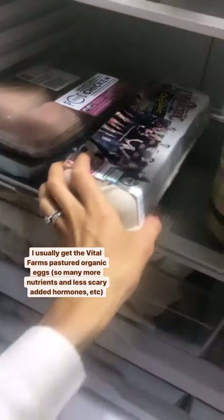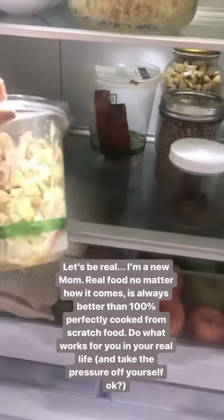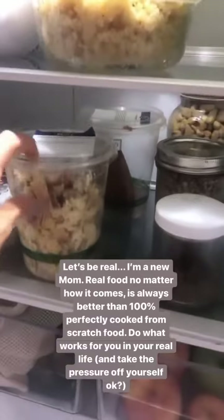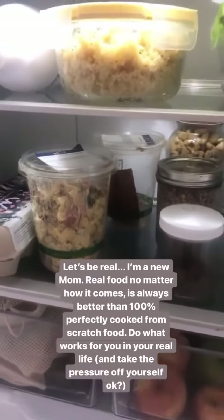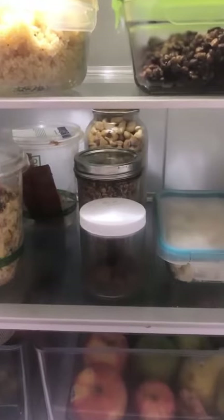Being real, I get stuff that's pre-made, especially from stores like Whole Foods or PCC. So this is cauliflower and tahini and there's some meatloaf back here — because I'm a working mom, things get busy and crazy, and I just like to always have a few things I know I can eat without having to go out.